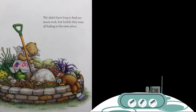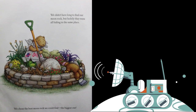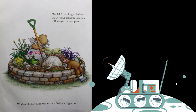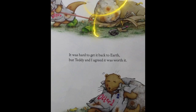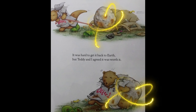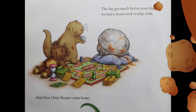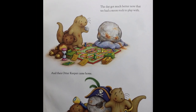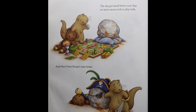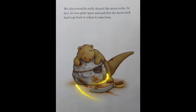We didn't have long to find our moon rock, but luckily, they were all hiding in the same place. We chose the best moon rock we could find — the biggest one. It was hard to get it back to Earth, but Teddy and I agreed it was worth it. The day got much better now that we had a moon rock to play with. And then, Otter Keeper came home.